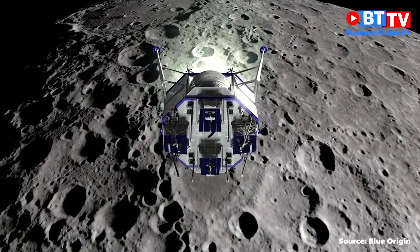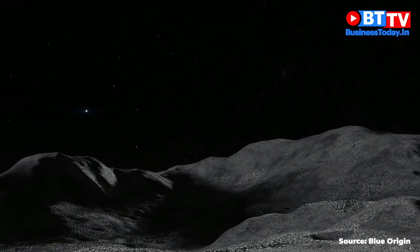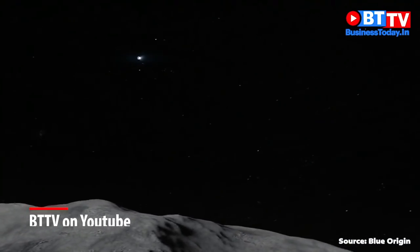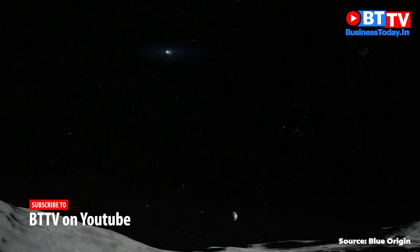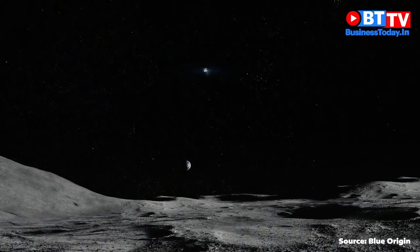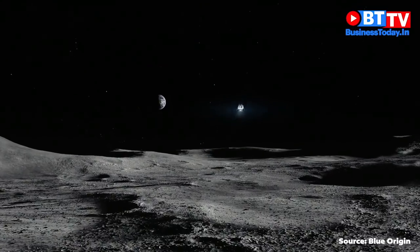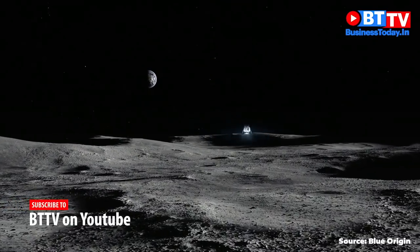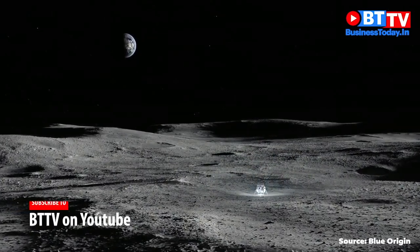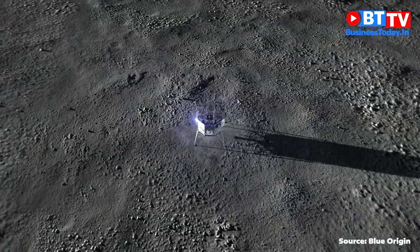You're going to see the set of burns that will take us down to the surface. The primary burn is six minutes long — this BE-7 engine will be firing for six minutes. It's a very long burn. We verticalize about a kilometer above the surface. You can see that happening now. A very precise landing, using those flash LIDARs to detect surface features and using those for navigation.